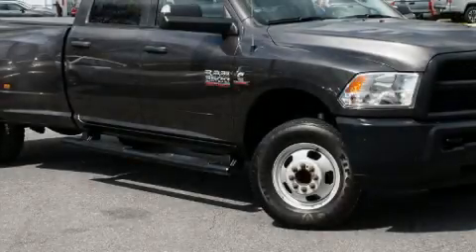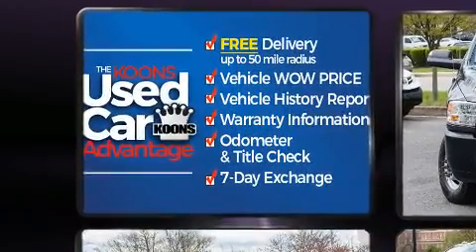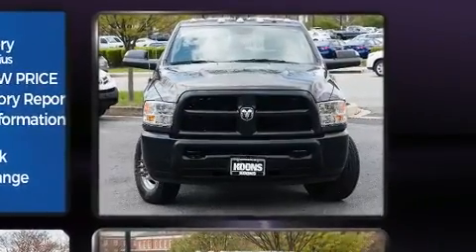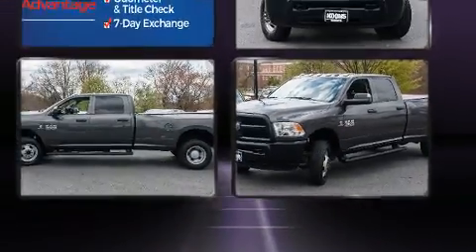You can expect a lot from the 2018 Ram 3500. This four-door, six-passenger truck still has fewer than 60,000 miles. It features four-wheel drive capabilities, a durable automatic transmission, and a refined six-cylinder engine.